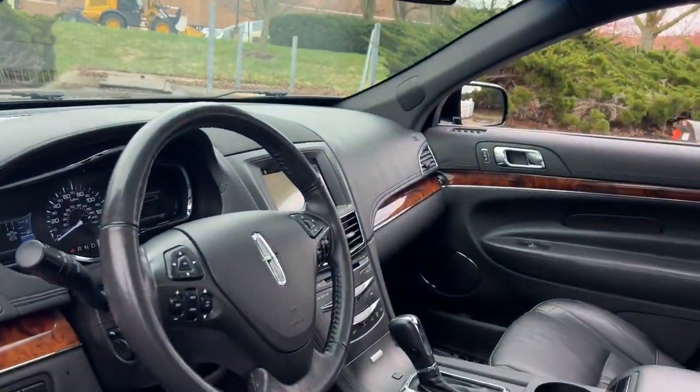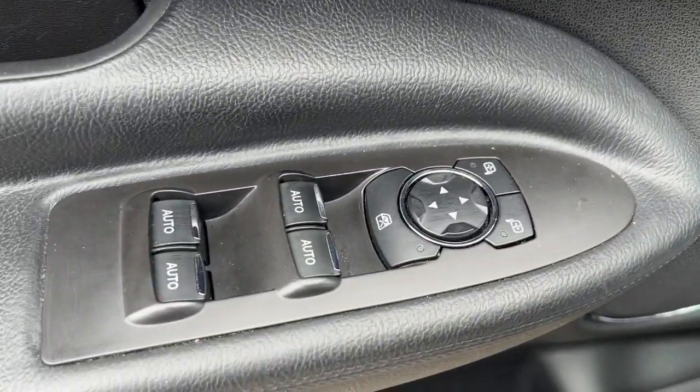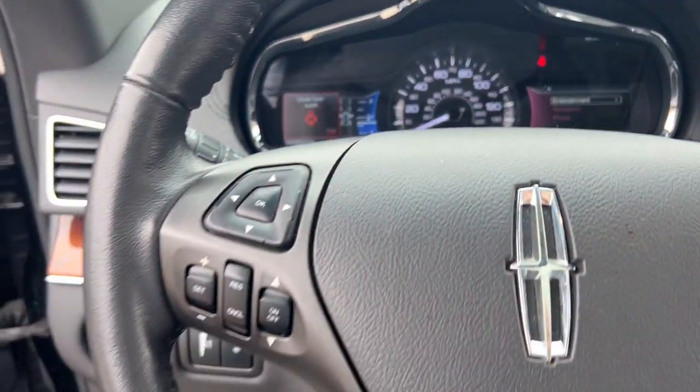Here's a sleek and powerful Lincoln MKT, the luxurious three-row SUV with all-wheel drive capability. Family-focused and loaded with connected tech, this vehicle has the features you need to tackle the demands of your busy life in style and comfort.